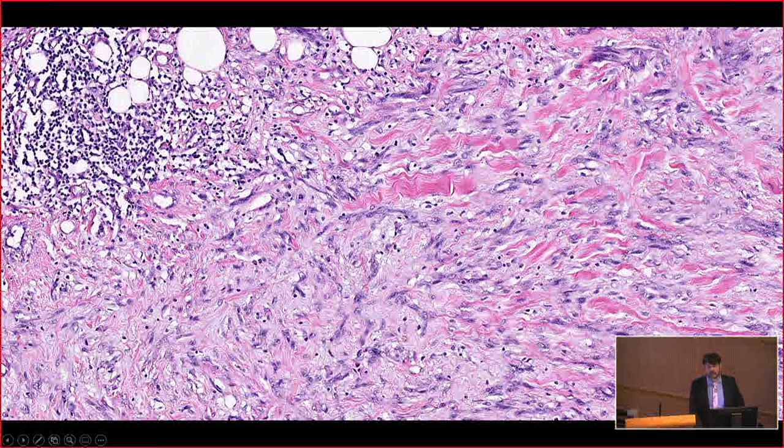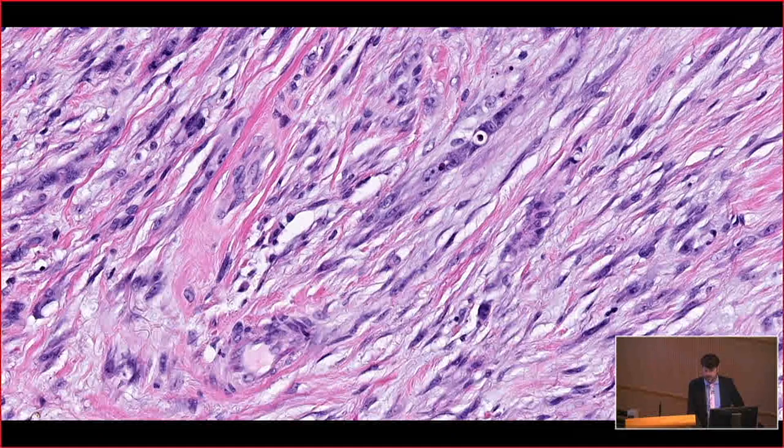The lymphocyte aggregates are the clue. The lymphocytes know these cells are bad and they're homing in to try to attack them. Here's a closer look — it has a very reactive appearance, but there are some cells with pretty significant atypia, maybe mitotic activity. So that's desmoplastic melanoma.